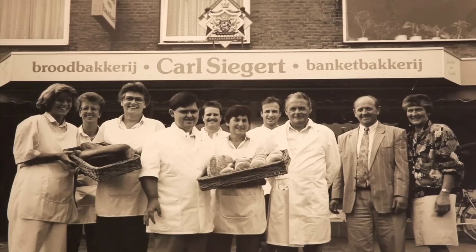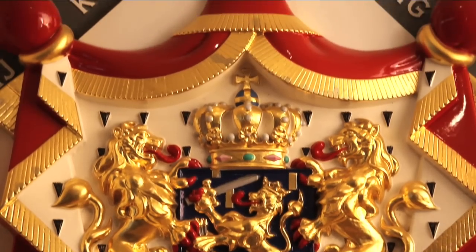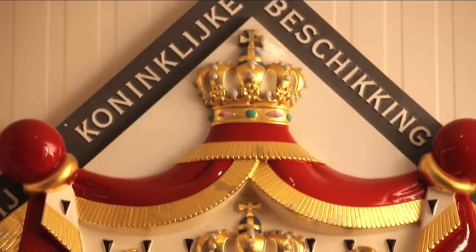Over the next hundred years, the Siegert family bakers built up a fine reputation. Their commitment to excellence was acknowledged a hundred years later, in 1991, when the Karl Siegert Bakery was awarded the honourable title of Purveyor to the Royal Court of the Netherlands. In 1997, the company was handed down once again from father to son Karl.